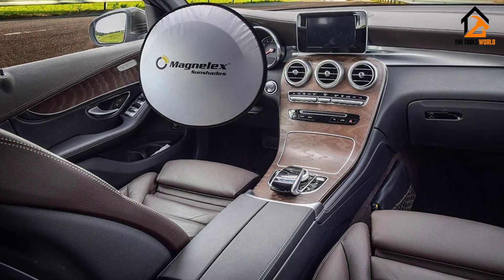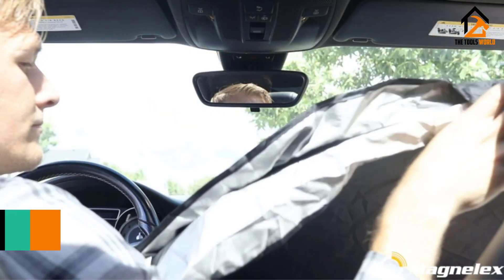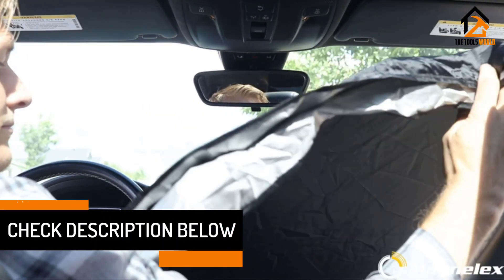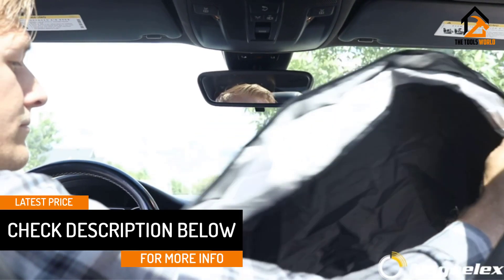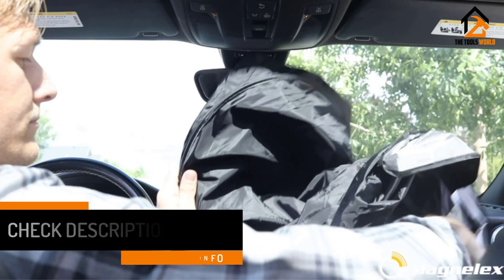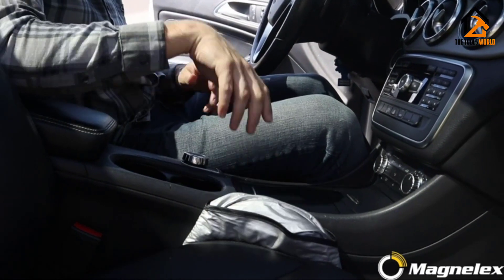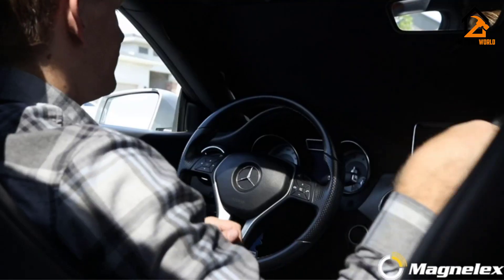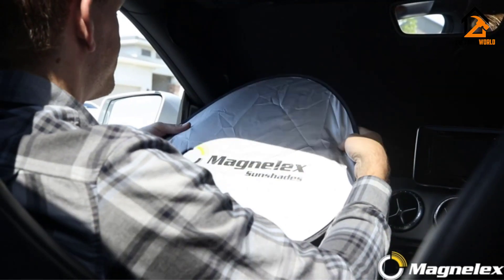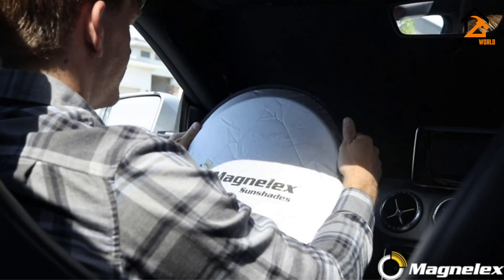It doesn't sag, folds up nicely, and doesn't take up much room in your car. It also has an elastic band so you can secure it without folding it back into the pouch. One problem is that sizing may be an issue. Another downside is the shade may get hung up on the rearview mirror and interfere with anything mounted to it, such as a radar detector. Finally, the company does not provide instructions on how to fold the shade for storage.